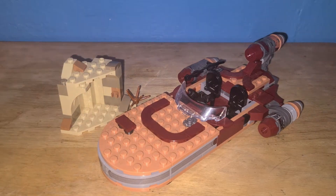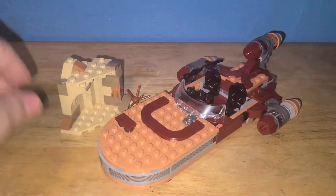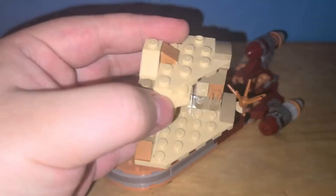Dope set, dude. Dope set. I don't really know what else to say other than the fact that it's a dope set. I just love myself a good speeder. I've always loved Luke's Landspeeder.